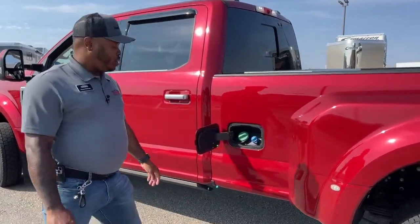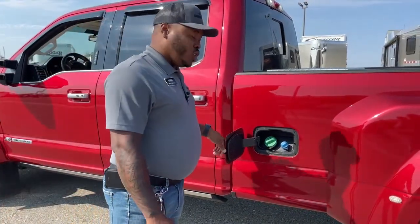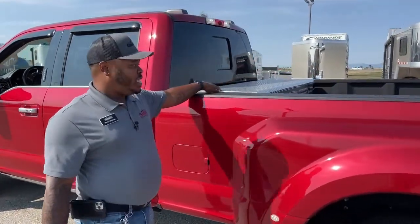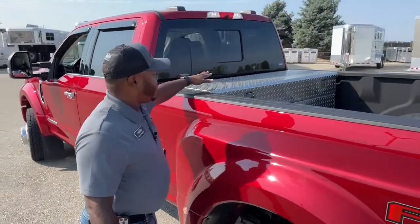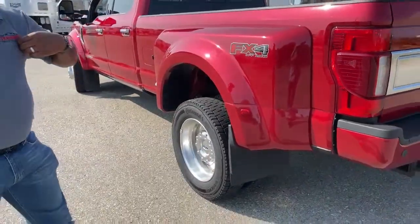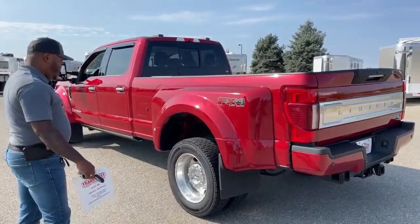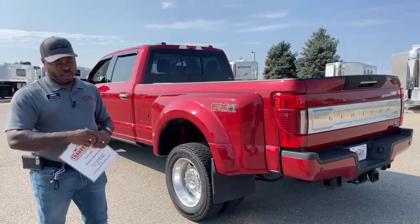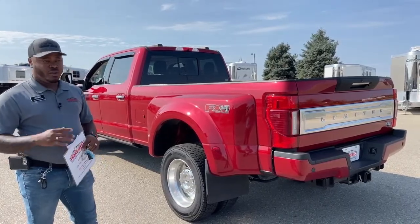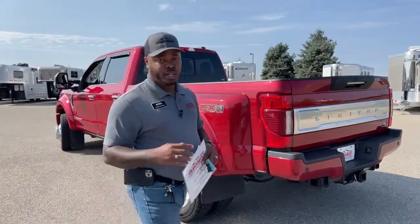Your diesel tank and DEF tank access points are right here. You're looking at a 48-gallon diesel tank. This one also comes equipped with an auxiliary fuel tank and a storage box on the back of the truck. Dual tires in the back, and it is the FX4 off-road package. For all those who don't know, there is skid plate protection underneath the vehicle. If you are going off-road or in areas where you kick up a lot of dirt and rocks, that protection will protect the fuel tank, the engine, and anything important underneath there.